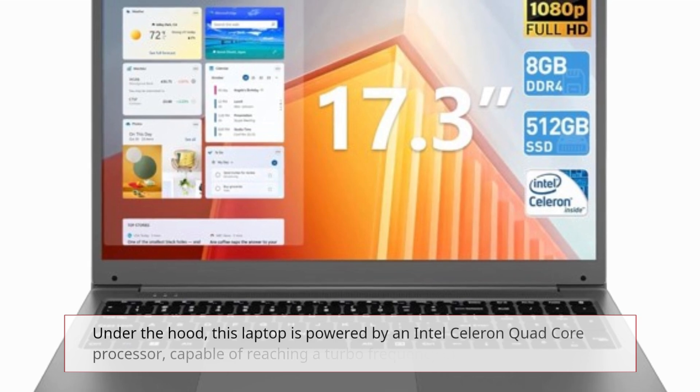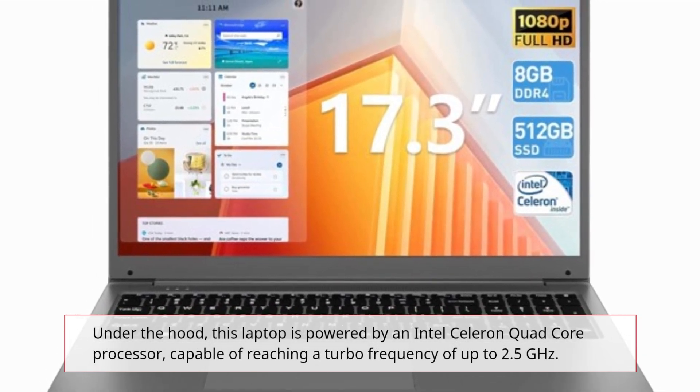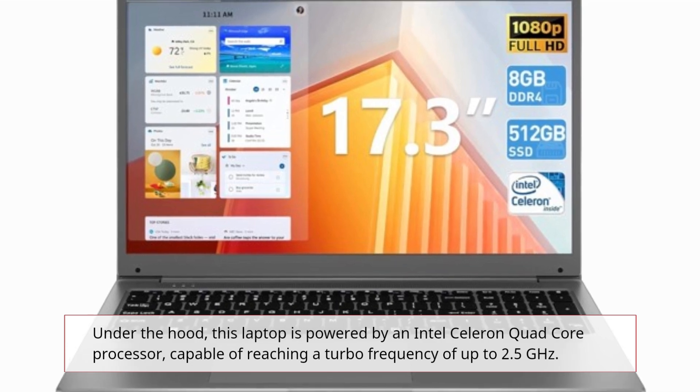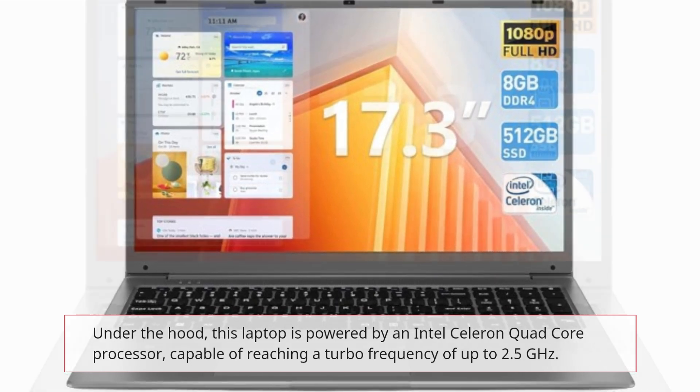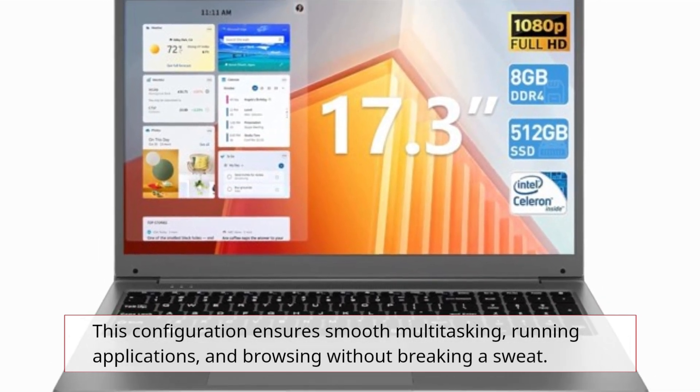Under the hood, this laptop is powered by an Intel Celeron Quad Core Processor, capable of reaching a turbo frequency of up to 2.5 GHz. This configuration ensures smooth multitasking, running applications, and browsing without breaking a sweat.